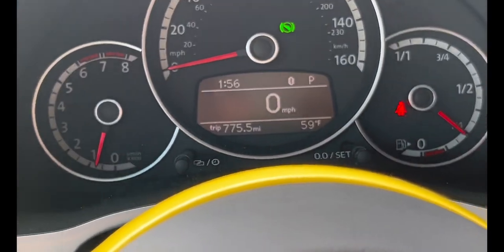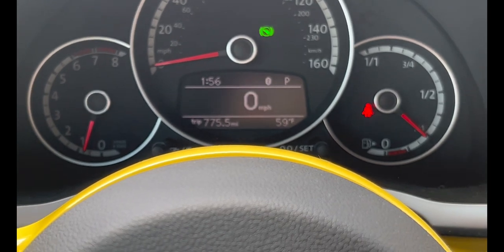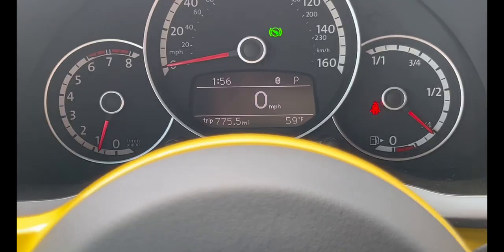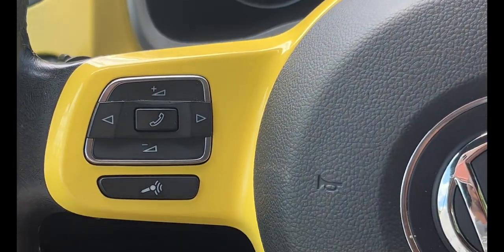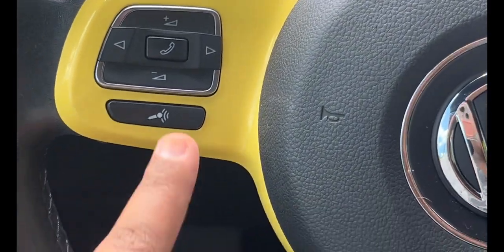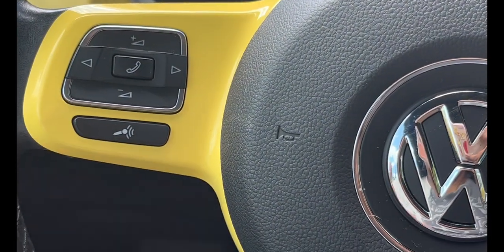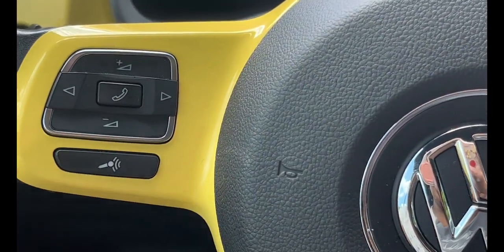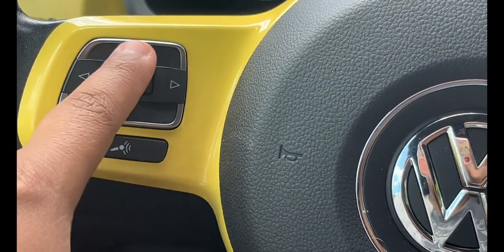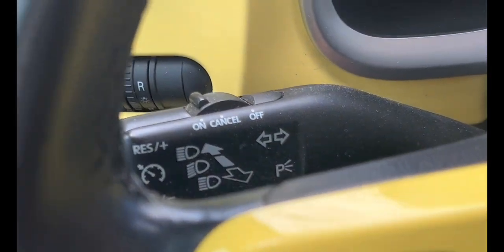Up here are all the controls. This button controls the display — I keep it on miles per hour. This is Siri for your car; I'm not going to turn that on because last time I didn't know how to turn it off. You can just click it and say 'Siri, call whoever' and it pops up. There's also phone buttons, radio volume controls, and cruise control — I've never used cruise control in my ten years of driving.